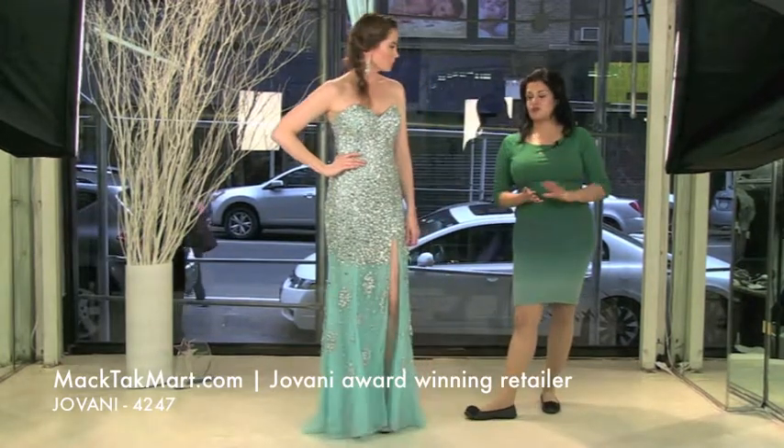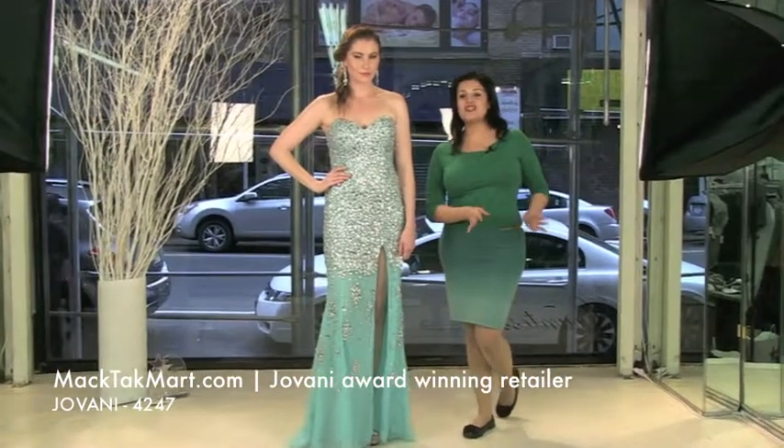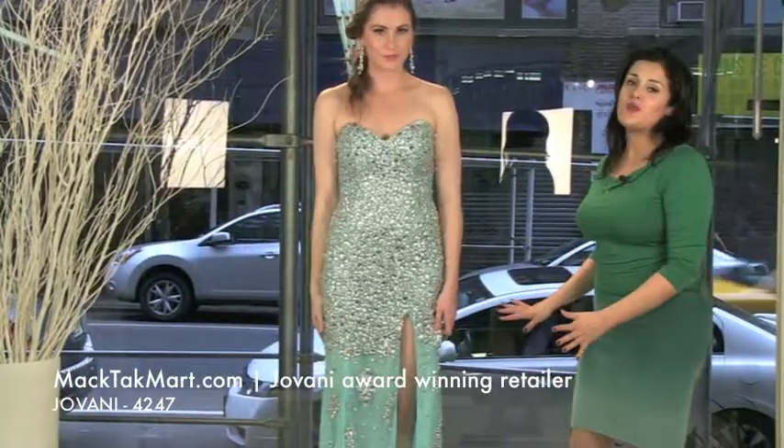So if you see the dress with the slit and that makes you not want to buy it, just keep in mind that you can always close the slit and it's going to look amazing no matter what. I love the open slit. It looks great.